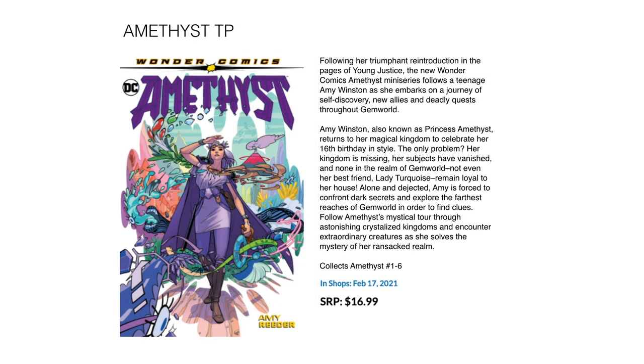Next we have Amethyst — the latest rendition of this character by Amy Reeder, collecting Amethyst issues 1 through 6. I remember this character from when I grew up — got it for like 20 cents from some secondhand comic shop — and the character just stuck with me. I probably won't pick it up, but it's still super nostalgic for me. February 17th for $16.99.